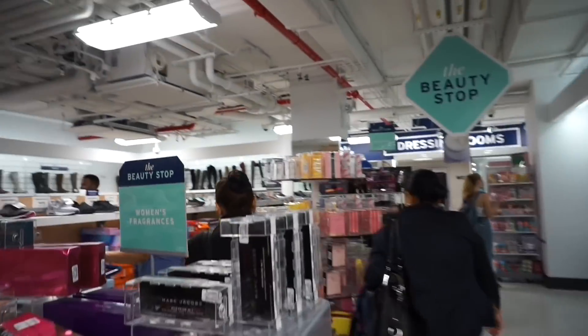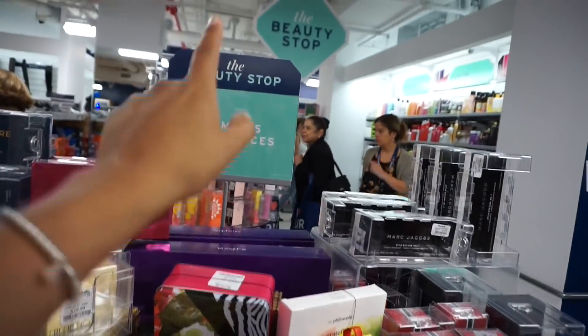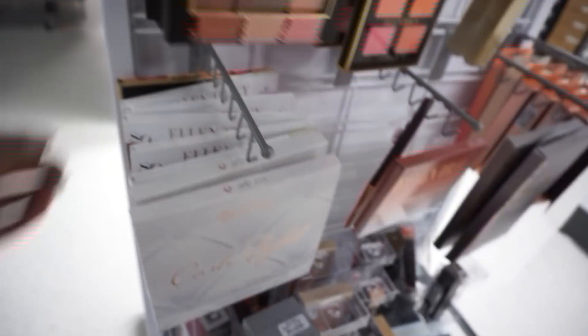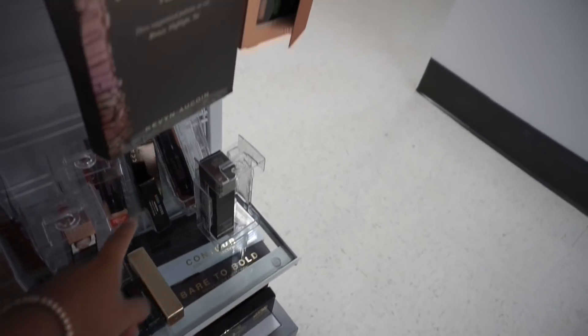You guys, we're inside. Look at all the makeup, you guys — Anastasia, Carly Bible, Cover FX, Smashbox, Becca. Look at all the lip and eye and face products they have.